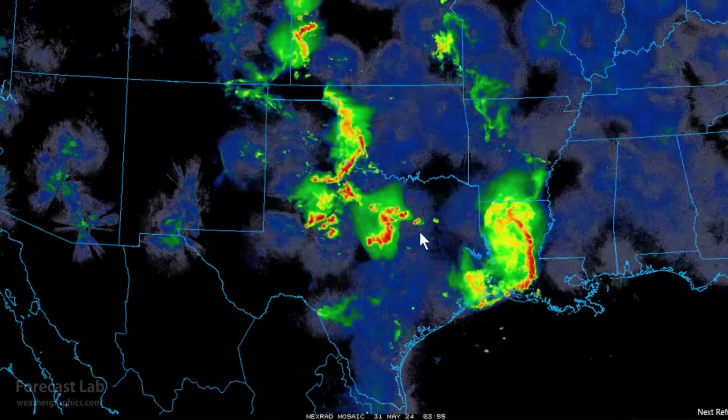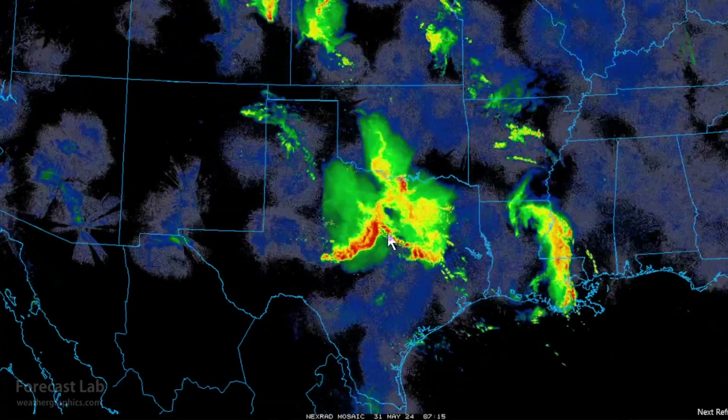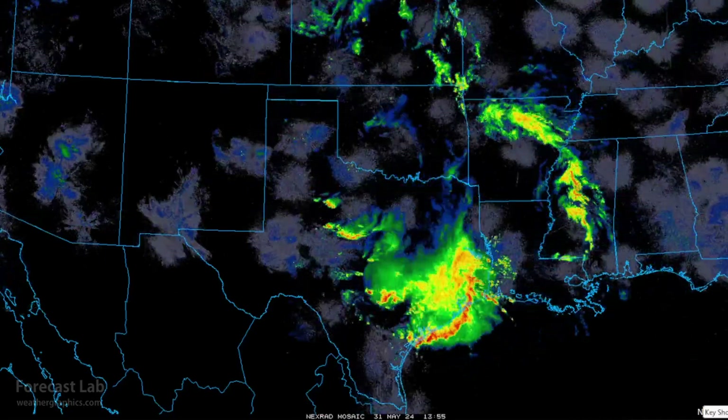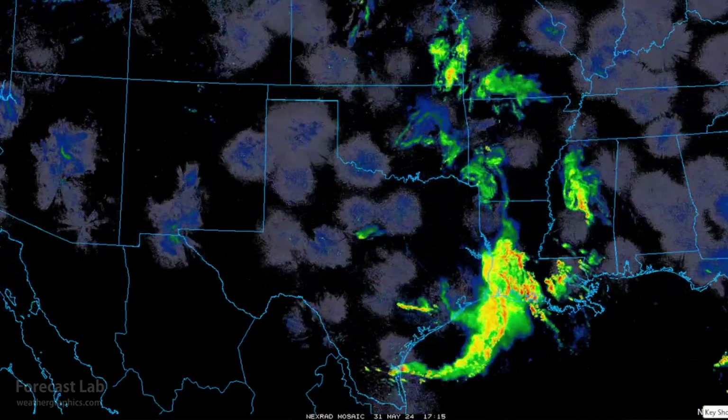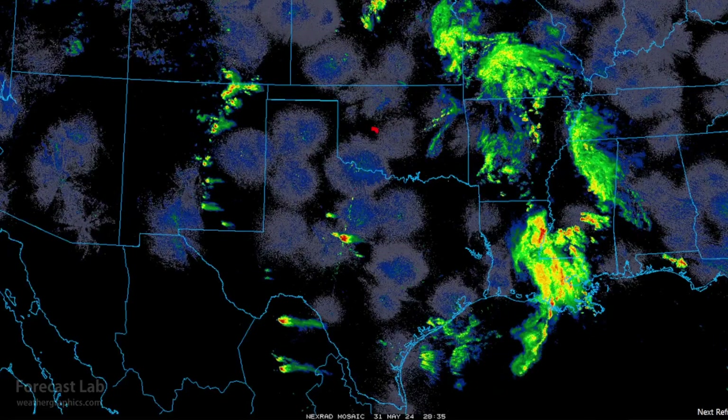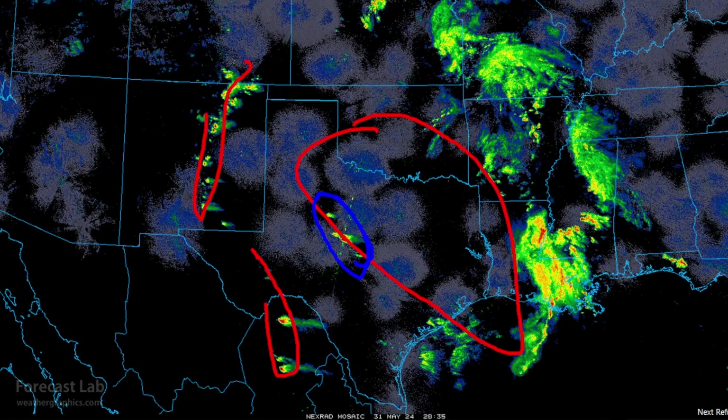Several lines came through: one during the afternoon, another during the evening and overnight, and down into Houston early this morning. Texas is finally clearing out with the atmosphere overturned in this area, but storms are trying to go up once again around Sweetwater, Ballinger, and northeast of San Angelo, as well as on the Davis Mountains, the Sierra del Burros, the Sacramento Mountains, and the Sangre de Cristos in New Mexico.